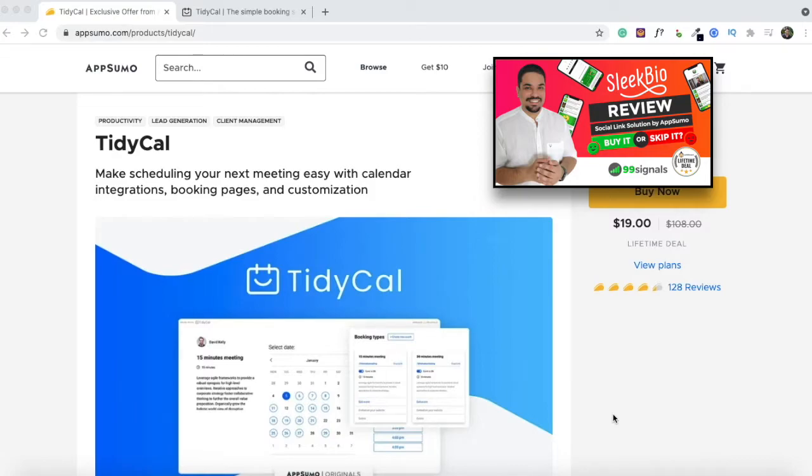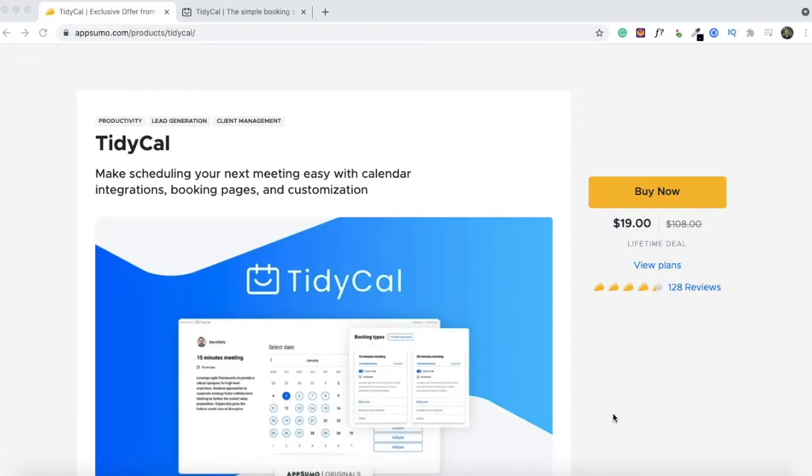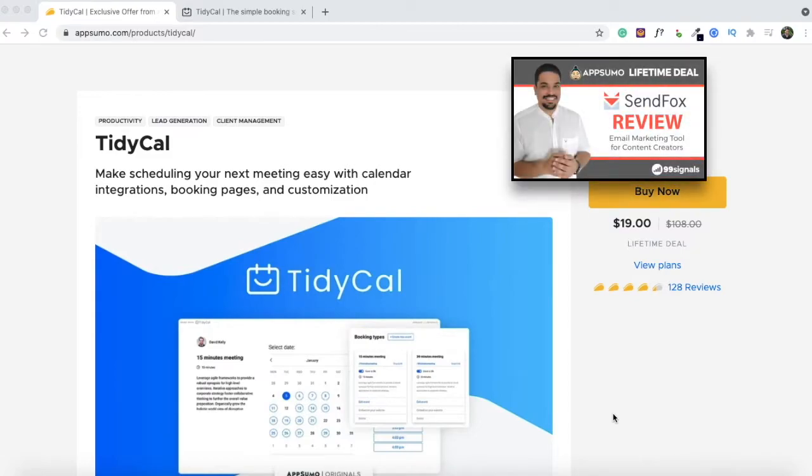Sleek Bio is a social media landing page builder. You can embed one of your calendars onto Sleek Bio, and anyone who visits your Sleek Bio landing page will be able to book a meeting with you. TidyCal is a scheduling solution which makes it easier for you to manage your bookings and calendar. Since TidyCal is an AppSumo original product, you can expect the deal to be live for quite some time — all the other AppSumo originals like KingSumo, SendFox, and Sleek Bio are still available at AppSumo.